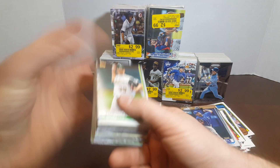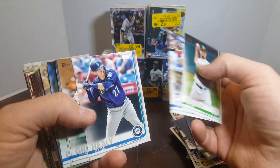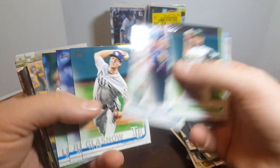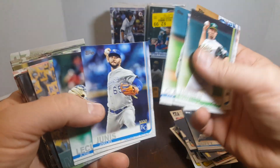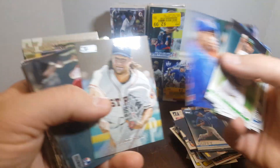You never know what you're going to get here — these guys just buy these giant collections and put the stuff into these little mystery packs. And I've gotten lots of good stuff — lots of Acuna rookies, Soto rookies, lots of good stuff out of them.